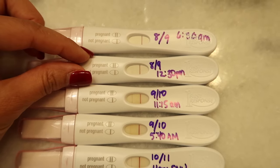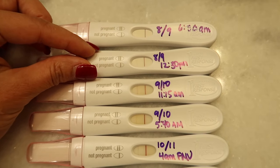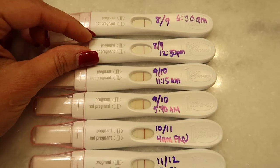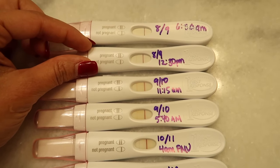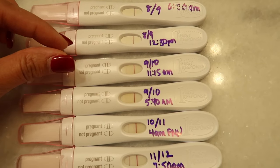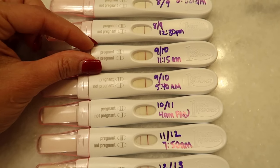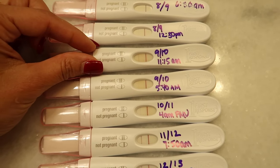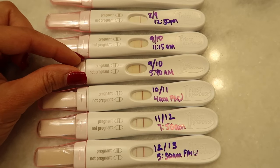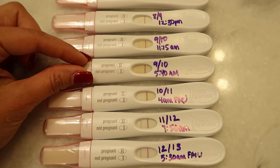Then at 8 or 9 DPO, 12:30 p.m., the line is very apparent. I was looking for it to get darker. That's 9 or 10 DPO at 11:15 in the morning, and then 9 or 10 DPO at 5:40 in the morning as well — both showing progression.